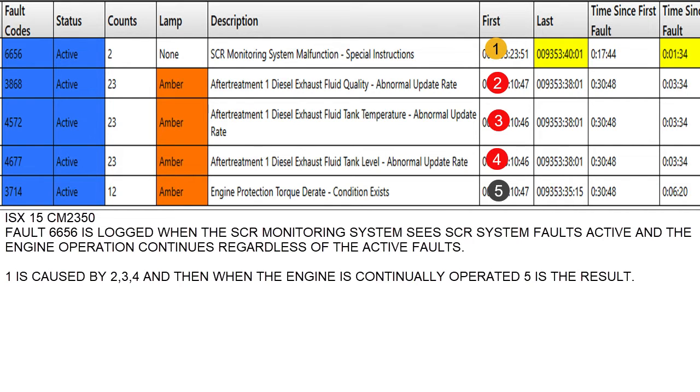The SCR system fault on top, the 6656, went active when those faults finally went active and stayed active. I think when they were blipping on and off, the system didn't log the 6656, but when they came active and stayed active — which was 17 minutes and 44 seconds before we actually hooked up to this — the D-rate stayed active, so the driver stopped and we took care of it.